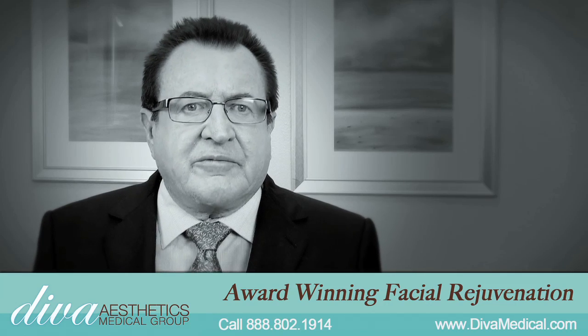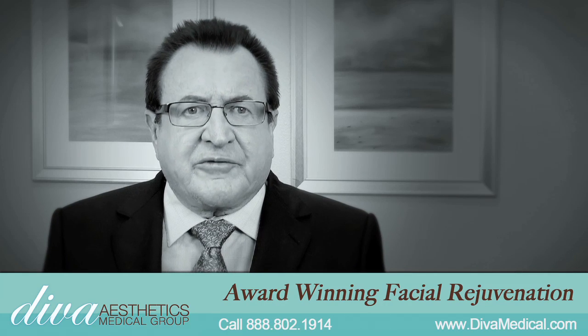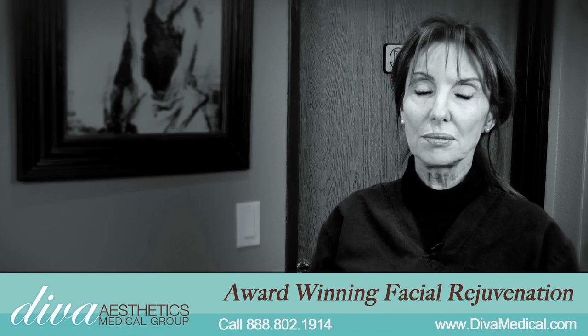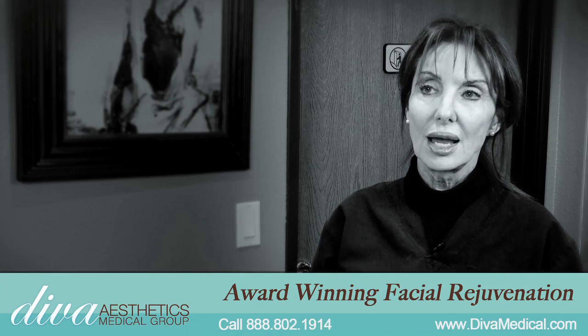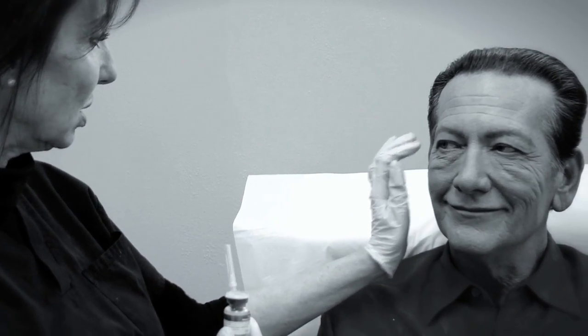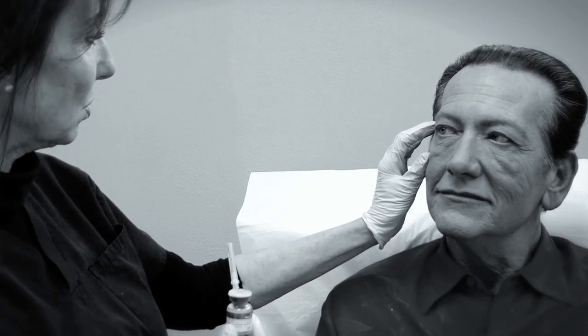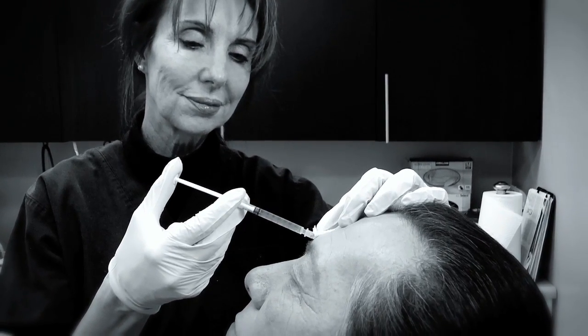The Vampire Facelift is a very new procedure. It's only been around for less than one year and we were the first clinic in Southern California to offer this procedure. The Vampire Facelift is like the next step beyond just fillers because we are using your body's own serum to rejuvenate, to go after the stem cells, to target the collagen — your own collagen — to renew and rebuild that.